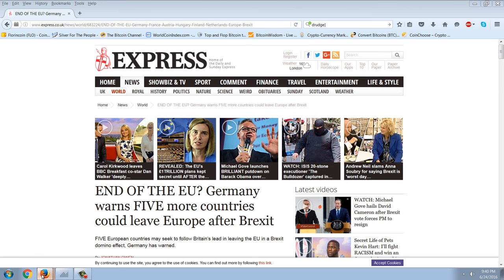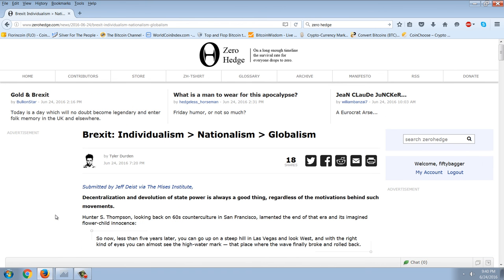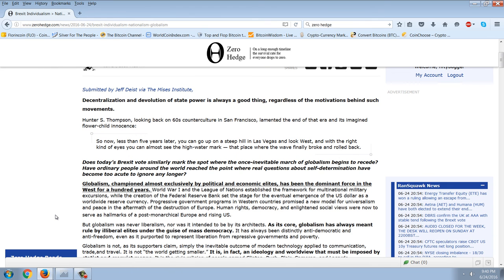Let's read one more article on Brexit — I'm going to try to summarize this from a biblical point of view. This is on Zero Hedge: 'Brexit — Individualism is greater than nationalism, which is greater than globalism,' from Jeff Diaz of the Mises Institute. 'Decentralization and devolution of state power is always a good thing, regardless of the motivations behind such movements.'